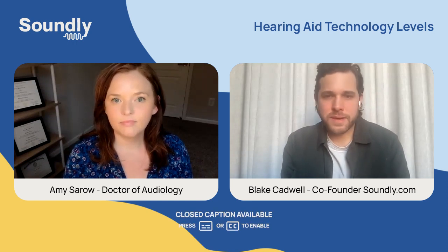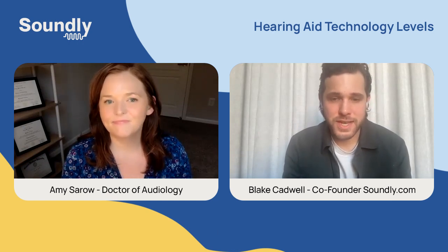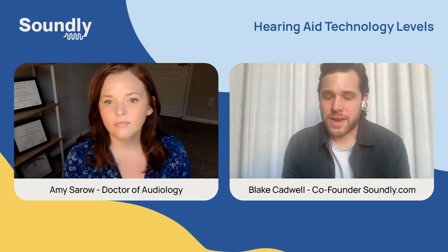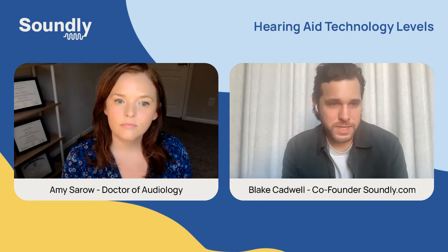Hi, everyone. My name is Blake Cadwell. I'm the co-founder and CEO at soundly.com, and I'm joined today by Dr. Amy Saro. I'm really looking forward to this conversation today. We're going to talk about hearing aid technology levels. I'm a hearing aid wearer, and when I first went down the process of finding a pair of hearing aids, this is one of the things that really confused me.